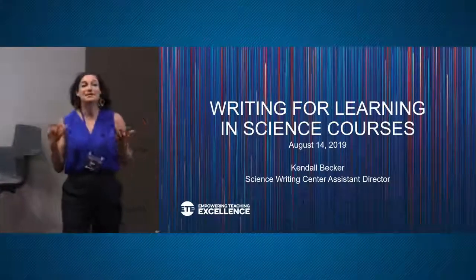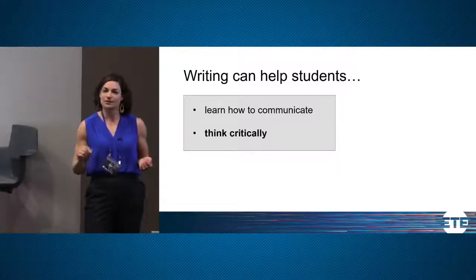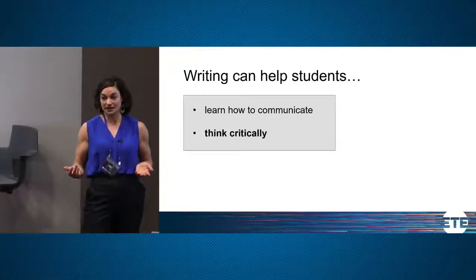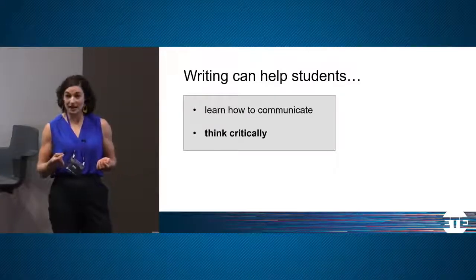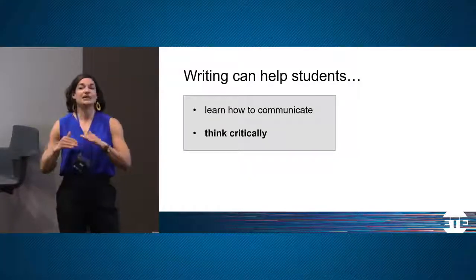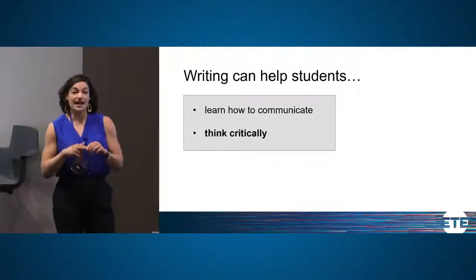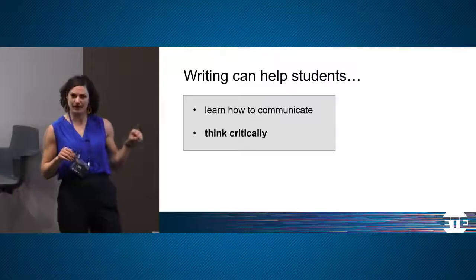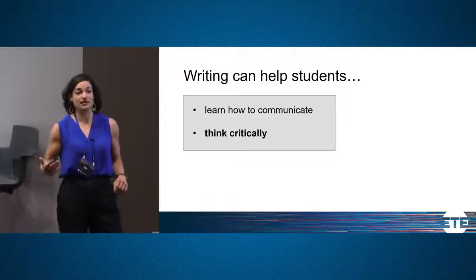When writing is assigned in a STEM course, it's often associated with two possible outcomes. One is that students learn how to communicate in the style of that discipline. A second purpose is that students learn how to think critically about questions in that discipline — which I break down into identifying assumptions, questioning those assumptions, and considering alternative perspectives. What we'll focus on today is more this second purpose.